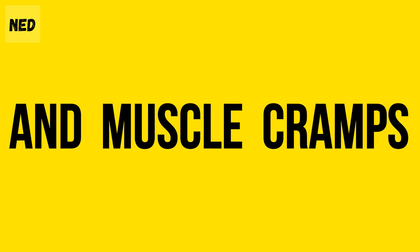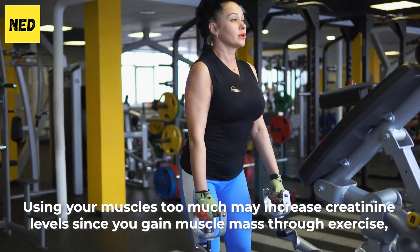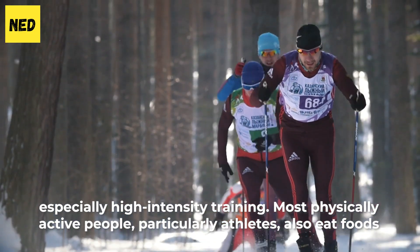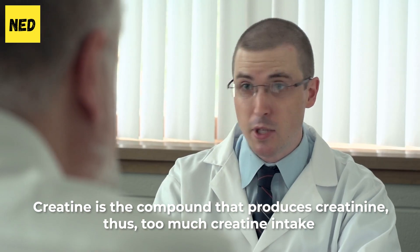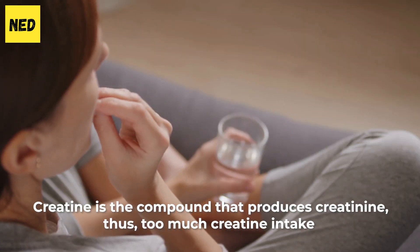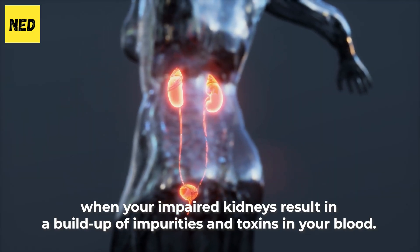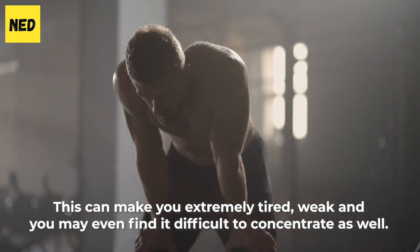Number 4: Fatigue and Muscle Cramps. Using your muscles too much may increase creatinine levels since you gain muscle mass through exercise, especially high-intensity training. Most physically active people, particularly athletes, also eat foods and take supplements that contain creatine. Creatine is the compound that produces creatinine. Thus, too much creatine intake may lead to more creatinine as well. Fatigue and muscle cramps indicate high creatinine levels when your impaired kidneys result in a buildup of impurities and toxins in your blood. This can make you extremely tired and weak.